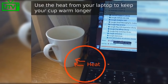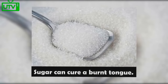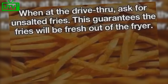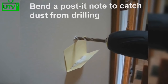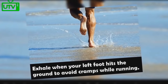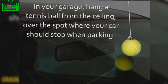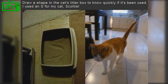Use heat from your laptop to keep your cup warm longer. After popping microwave popcorn, separate the opening of the bag just enough for unpopped kernels to fall out. Sugar can cure a burnt tongue. When at the drive-thru, ask for unsalted fries — this guarantees they'll be fresh out of the fryer. Bend a Post-it note while you drill to catch the dust. Never lose your remotes again by using velcro. Exhale when your left foot hits the ground to avoid cramps while running.